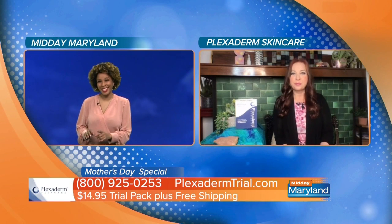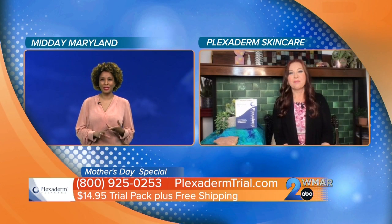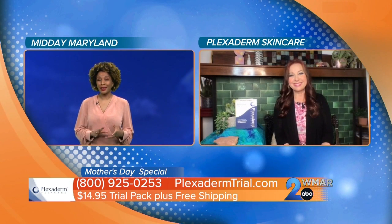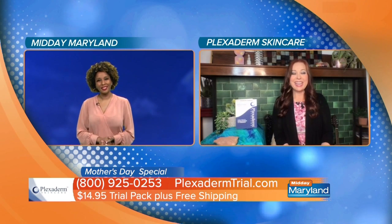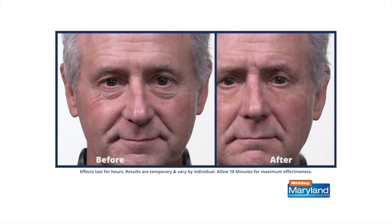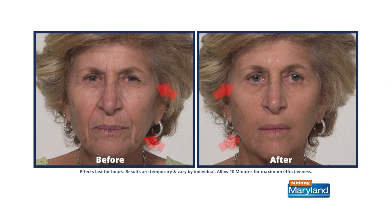I know you brought some incredible untouched videos to show us, and I imagine people are asking: are these for real? Because the improvements are just so drastic. It's so true. Even after five years of talking about Plexiderm, we still get that shock and awe. And here's the reason why — as you can see in all the photos, your skin still looks like your skin.